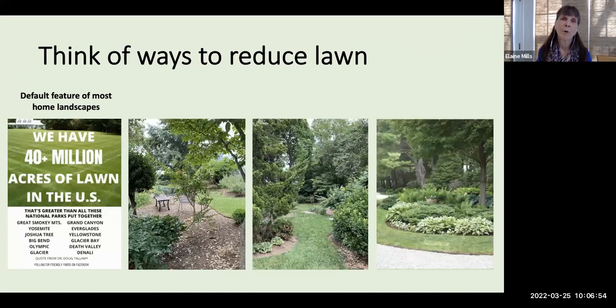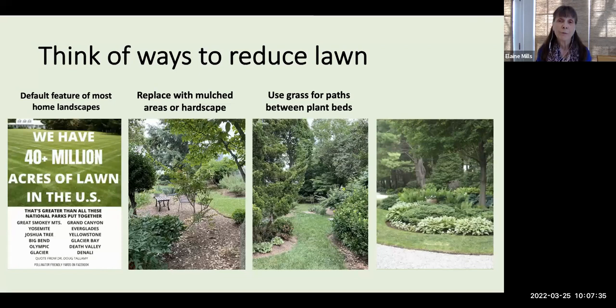Another sustainable practice is to think of ways to reduce your lawn. The mowed lawn is really the default feature of most home landscapes, and unfortunately it consumes a lot of our time, money, and precious resources such as water, and may involve the use of many chemicals. Many of us find a need for a lawn — we have pets, children, recreational activities — but you may find, as I did, that you can reduce the amount of lawn over time, replacing it with mulched areas, hardscape, or using grass simply as a path between beds.